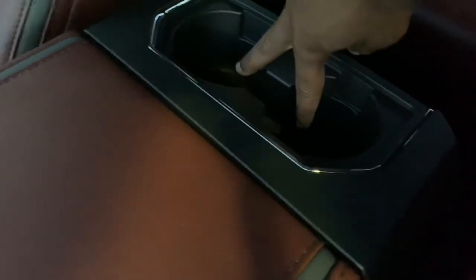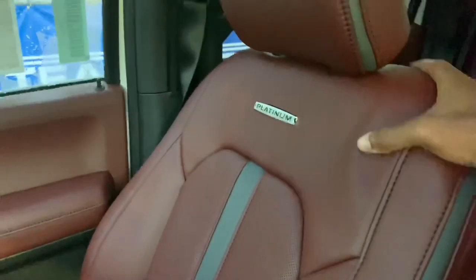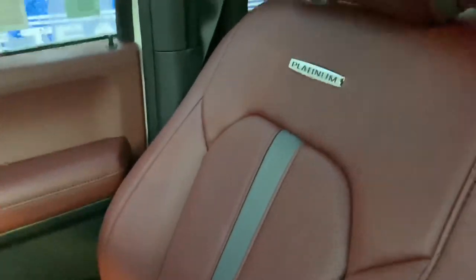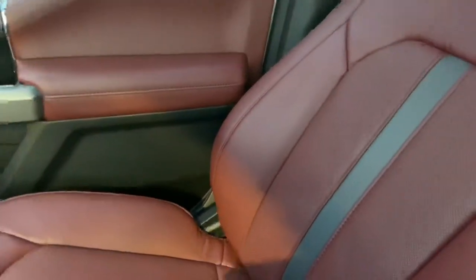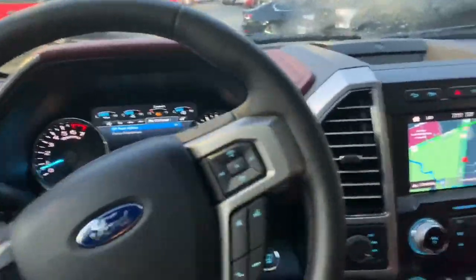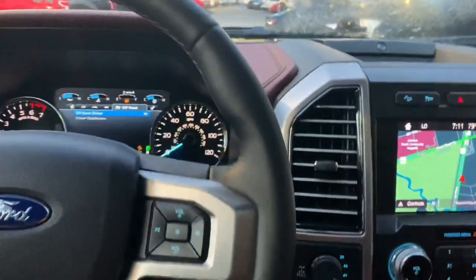You also have two cup holders here in the back. These seats feel amazing with the cool seats. You guys also have your Platinum name embroidered into the seats, along with adjustable headrests. The front seats feel very, very luxurious. This interior looks amazing — especially with this color. It really throws it all together. So if you guys are looking to get this truck, you guys can come down to Ford of Kindle.